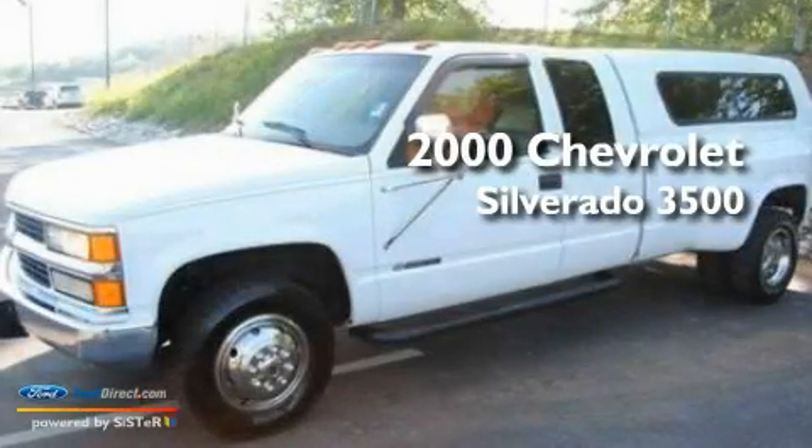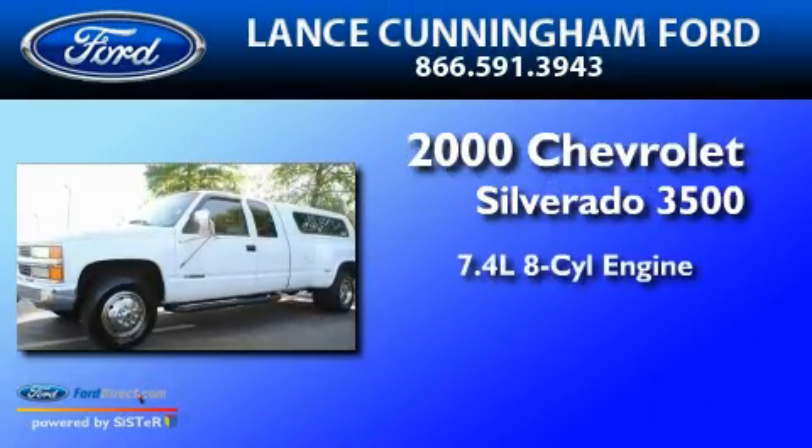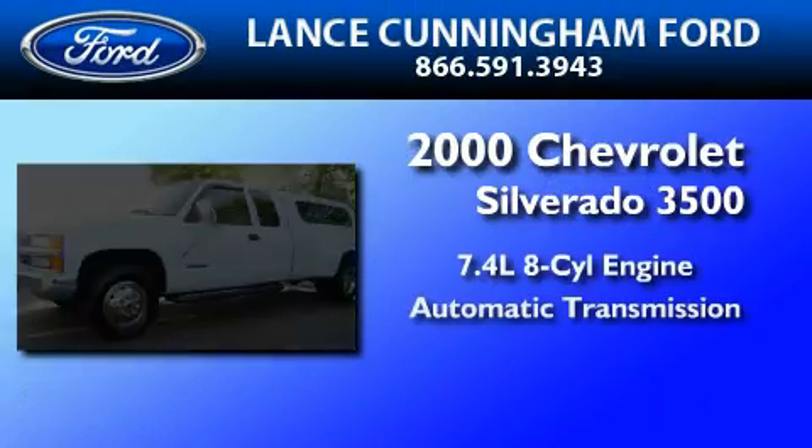This is a 2000 Chevrolet Silverado 3500. It features a 7.4-liter eight-cylinder engine and an automatic transmission.